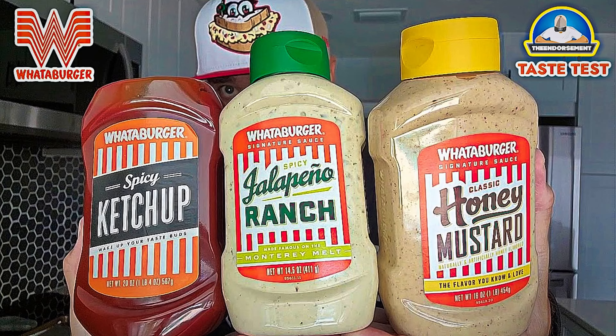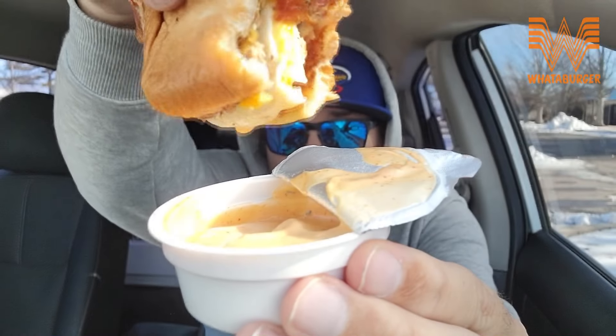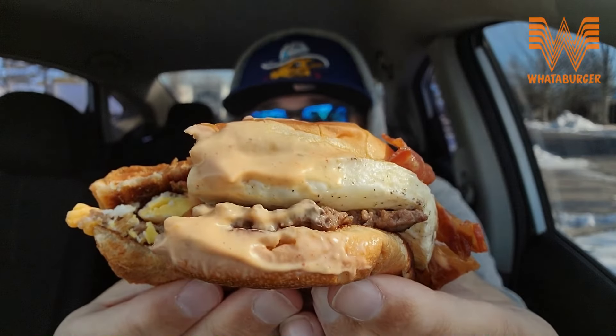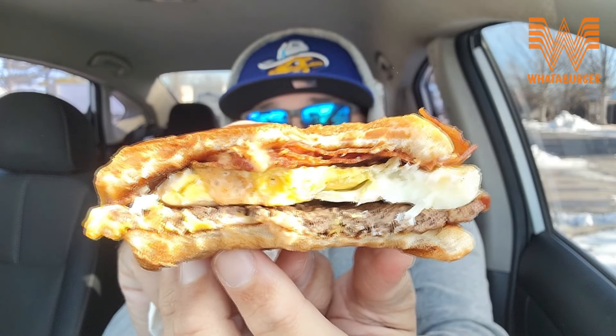There is the sauce right there. Let's go in for a little extra dip. There was plenty on the burger — there just wasn't any hash brown sticks. Creamy. Peppery. Hence the name, creamy pepper. This is good. I taste the cheese. Nice bacon. Crispy bacon. Flavorful bacon. Enough of it. You can see the layers right there.